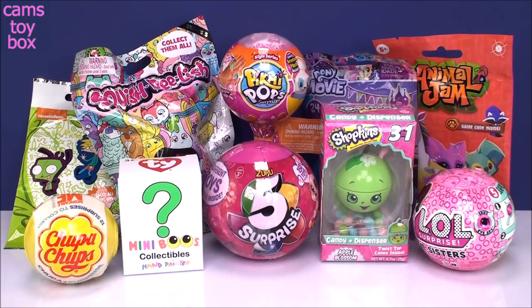Hi everyone and welcome back. I hope you guys are having a fantastic day today. I was out at the pharmacy earlier yesterday and I was so excited because I found a 5 Surprise. I haven't seen them since Toys R Us closed — that's the last time I ever found 5 Surprise on a shelf. So I was super excited to see those.